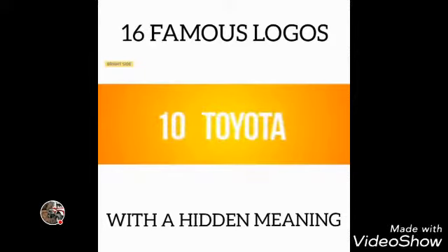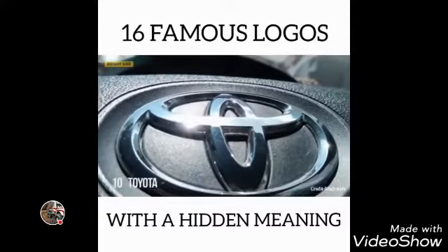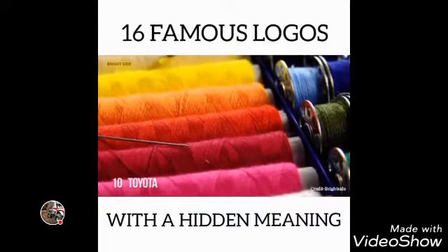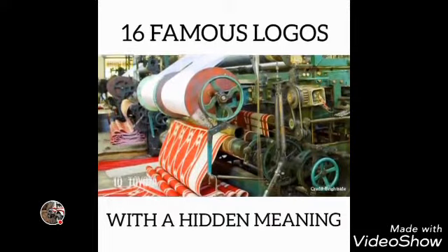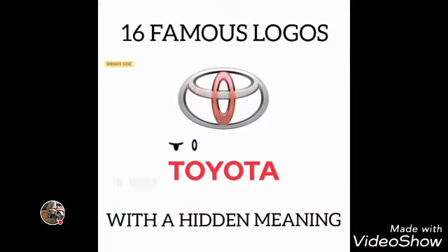Number 10: Toyota. Many people compare the logo of this Japanese car producer to an image of a cowboy wearing a hat. In fact, it represents a stylized image of a needle eye with a thread passing through it — a hint at the company's past, as they used to produce weaving machines. The individual parts of the logo also spell out the letters of the company's name.